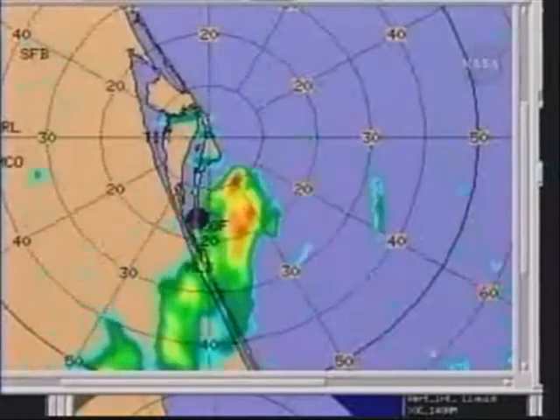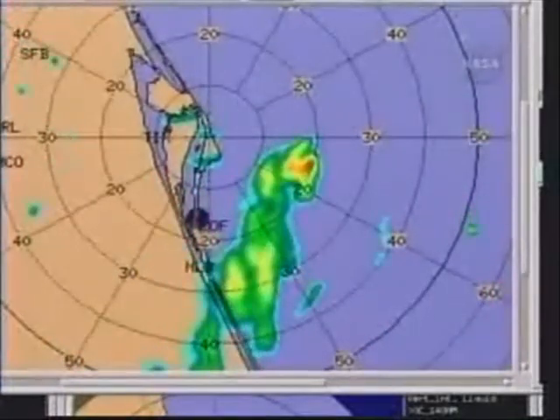The following personnel verifying systems are ready to proceed with terminal count and release of the built-in hold.